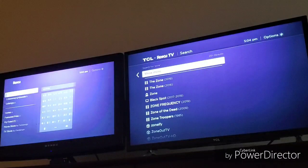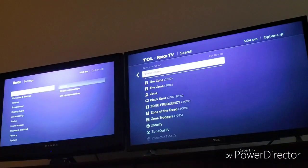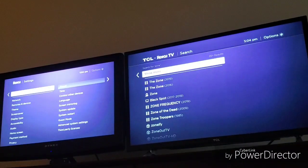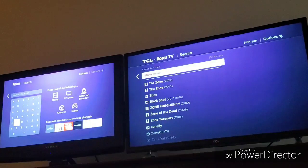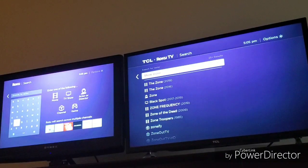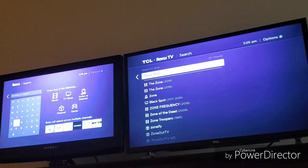I also searched on the TCL Roku TV and same thing — it doesn't have the zone feature there either. So it seems like the only way to get access to Roku Zones is through my Roku Ultra. Maybe if you have a Roku device from 2018, that's where you get Roku Zones, regardless of whether you have the 9.2 update or not. The Roku Zone is available now on Roku Ultra and other Roku devices made in 2018.